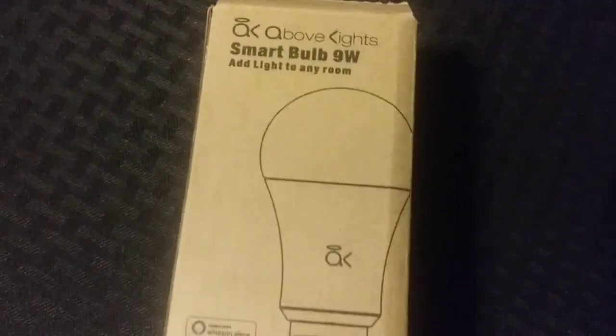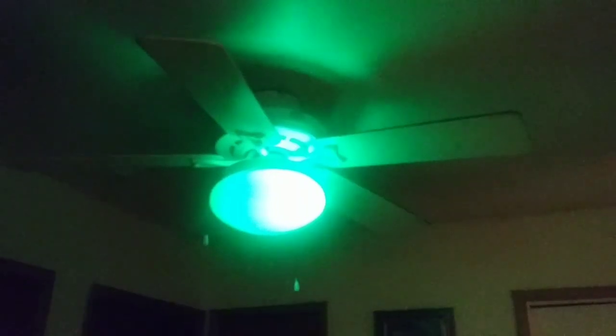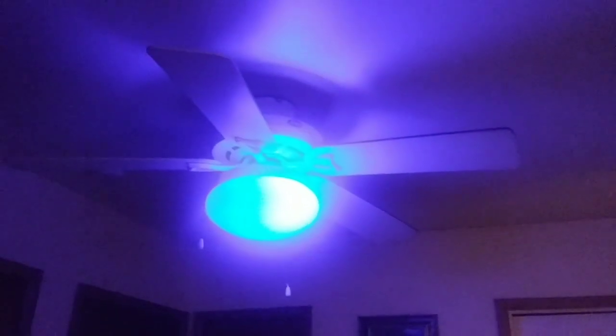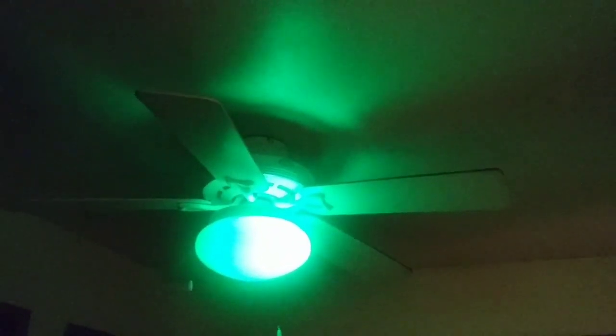So this is the light bulb that works with the Echo Dot and I'm going to show you what it does. Alexa, make the light red. Okay. Make the light orange. Okay. Alexa, make the light blue. Okay. Make the light green. Okay. Alexa, make the light yellow. Okay. Make the light purple. Okay.